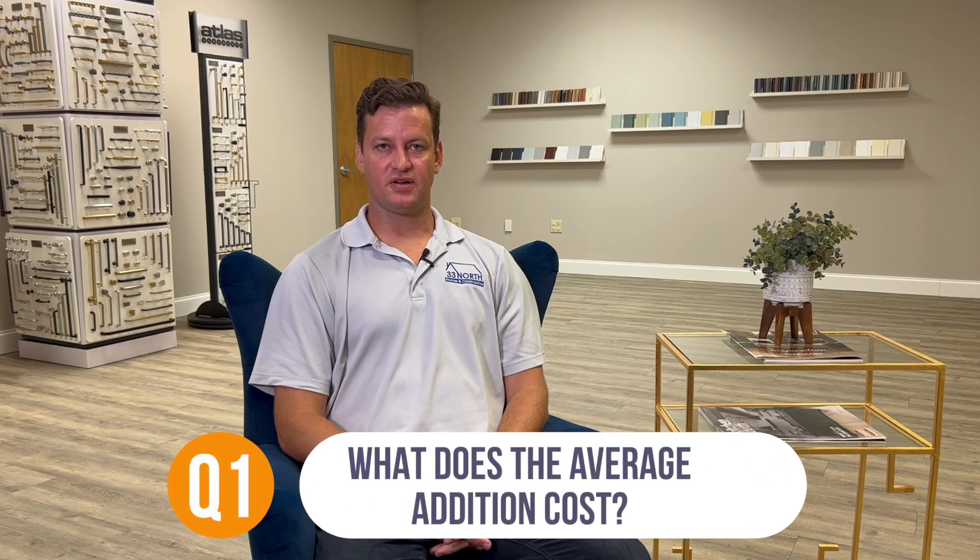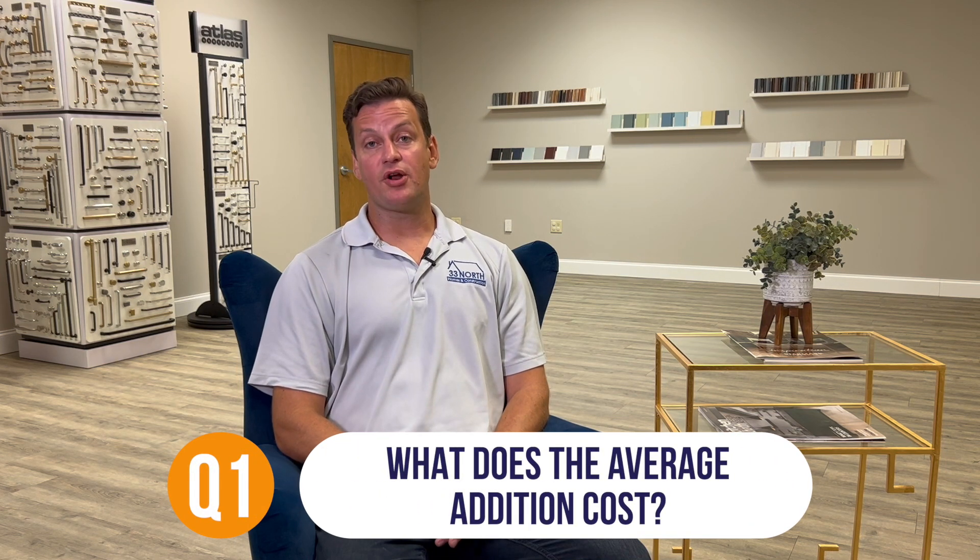What does the average addition cost in the Atlanta market? There are a lot of variables with this. One of the things to think about is whether your current house has vinyl siding or brick and you want to keep the facade the same — those are two very big variables. Realistically speaking, if you're going to be doing an addition of any sort, anywhere between about $285 to about $385 a square foot will give you a good budgetary number.